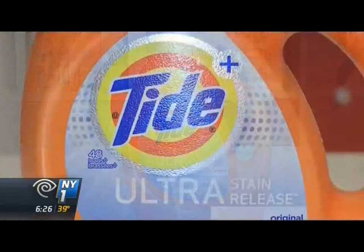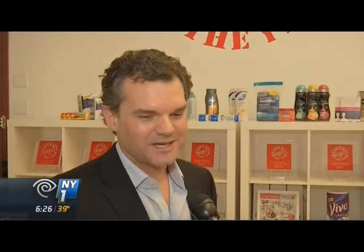Tide's Ultra Stain Release is the detergent's newest innovation. Tide is claiming they get out 99% of everyday stains, and not only that, but a zap cap allows you to scrub even harder on those stains.